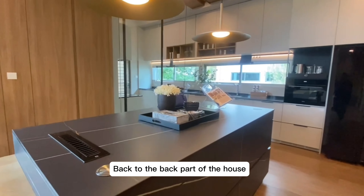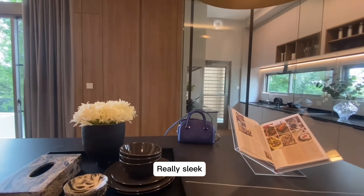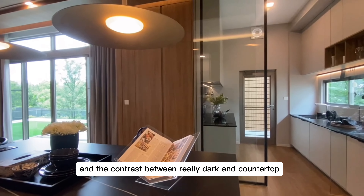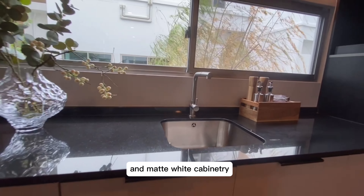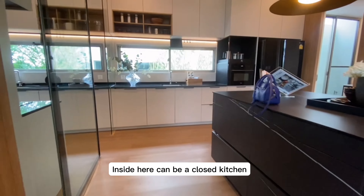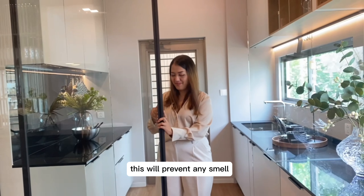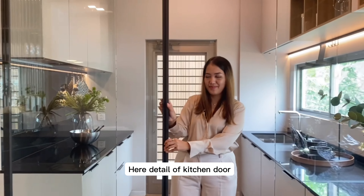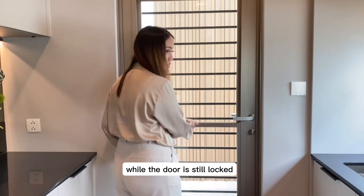Back to the back part of the house, we have a full-on kitchen — very sleek, very modern. The contrast between the very dark countertop and matte white cabinetry looks great. It can be a closed kitchen by sliding the glass door, which will prevent any smell from getting to other parts of the room. The kitchen door also has a detail that lets the smell out while the door is still locked.